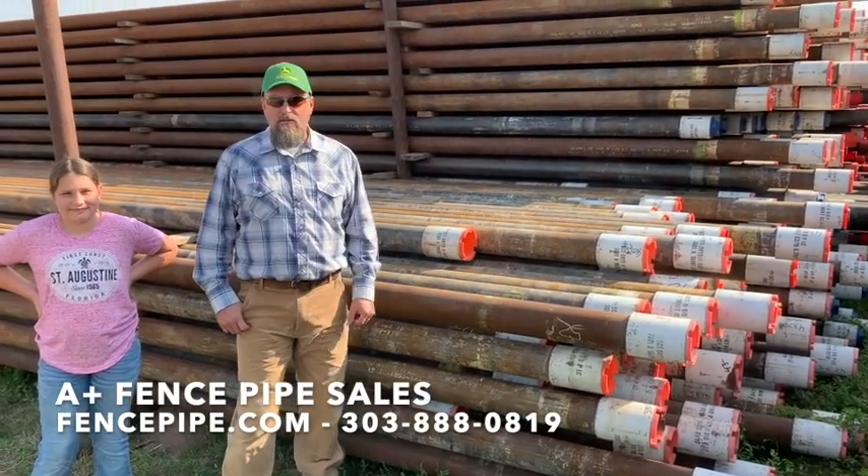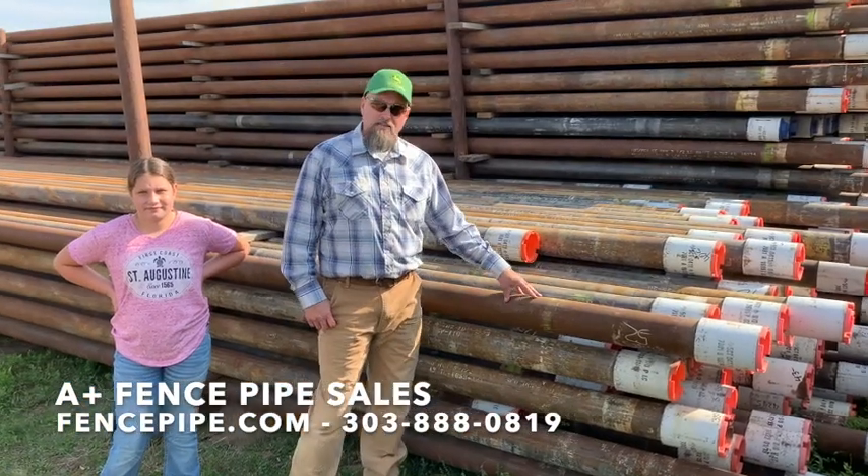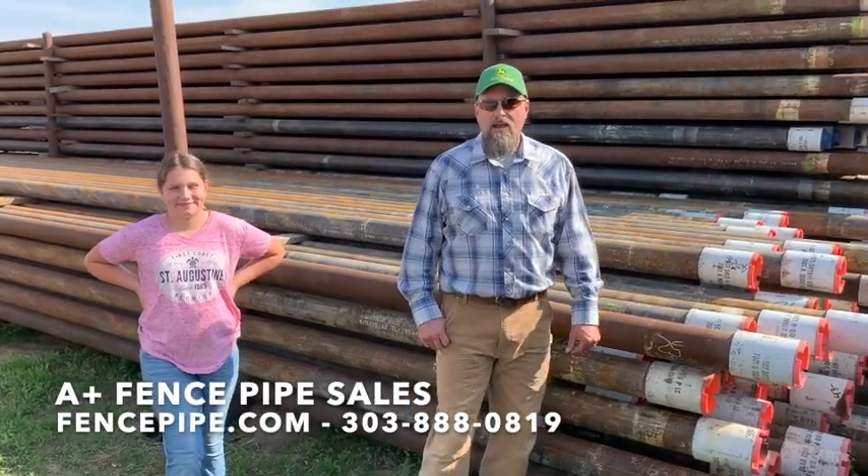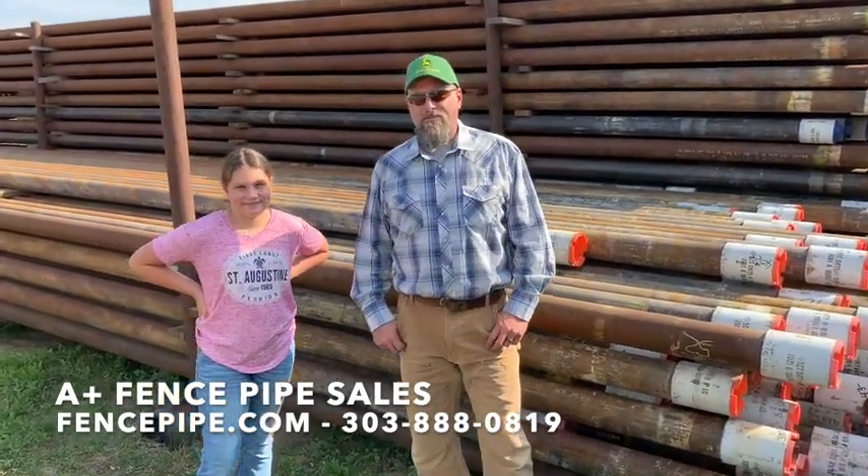Buildings — we've had a lot of guys build commodity sheds, all types of different buildings out of it. You can call us at 303-888-0819 or visit our website FencePipe.com.